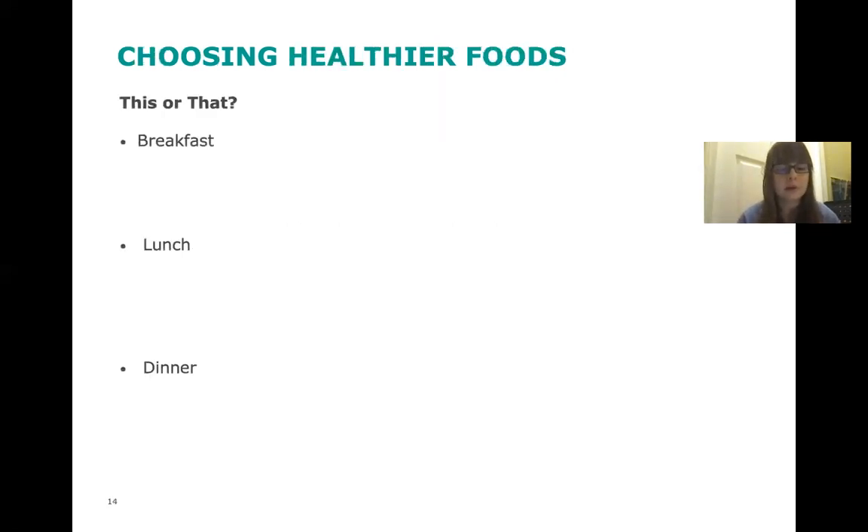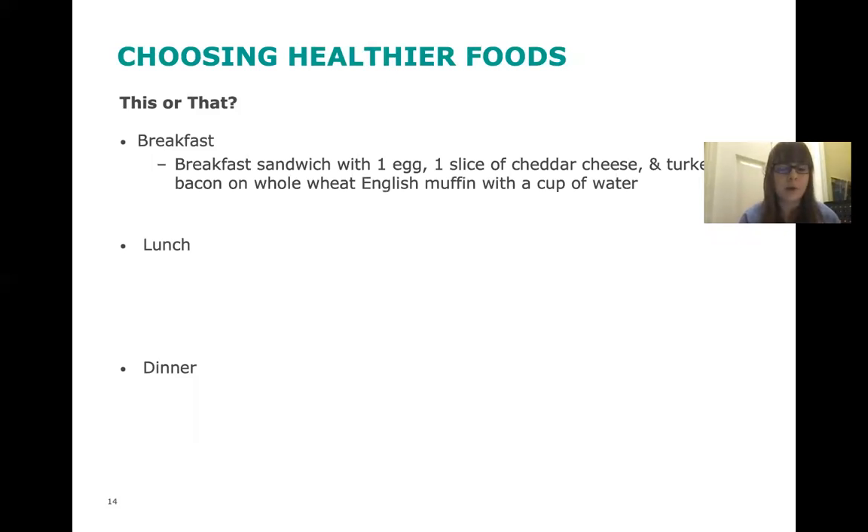Now I'm going to give you two options per meal, and we're going to pick which one has the lowest sodium. For breakfast: a breakfast sandwich with one egg, one slice of cheddar cheese, and turkey bacon on a whole wheat English muffin with a cup of water — or yogurt with oats, blueberries, and a sliced banana with a cup of water. Which one has lower sodium? It's definitely going to be the yogurt with all those fresh fruits and oats — that's your lower sodium option.